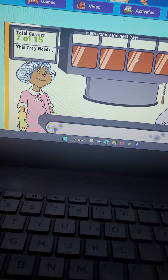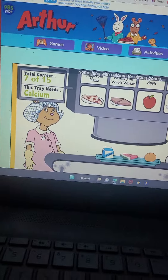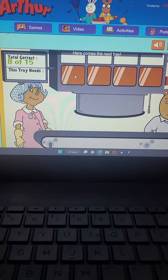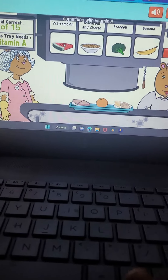You did it. Here comes the next tray. What's next? Something with calcium for strong bones. That's the one. Here comes the next tray. What do you need now? Something with vitamin A.